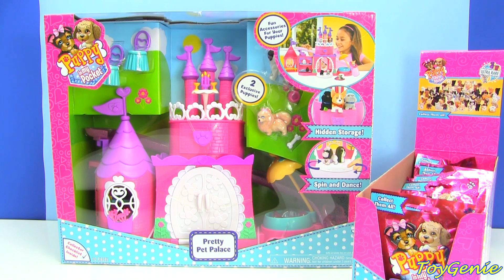Hey guys, this is Toy Genie here, and today we have the Pretty Pet Palace by Puppy in My Pocket.